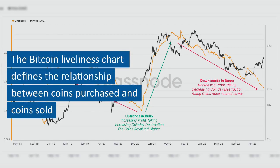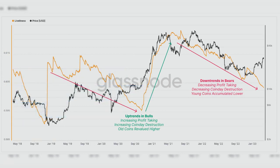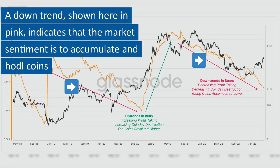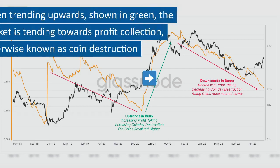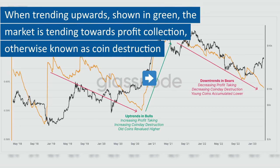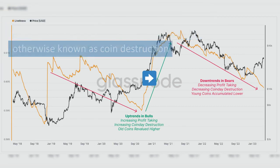The Bitcoin liveliness chart defines the relationship between coins purchased and coins sold. A downtrend, shown here in pink, indicates that the market sentiment is to accumulate and hodl coins. When trending upwards, shown in green, the market is tending towards profit collection, otherwise known as coin destruction.